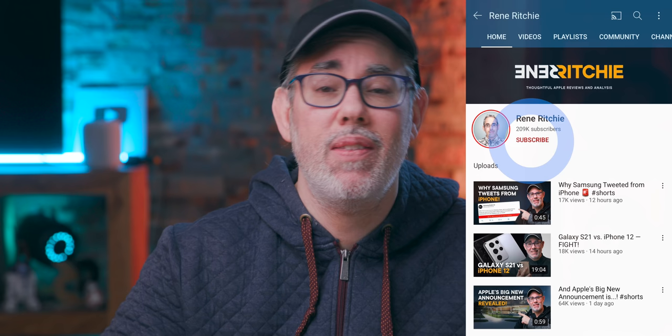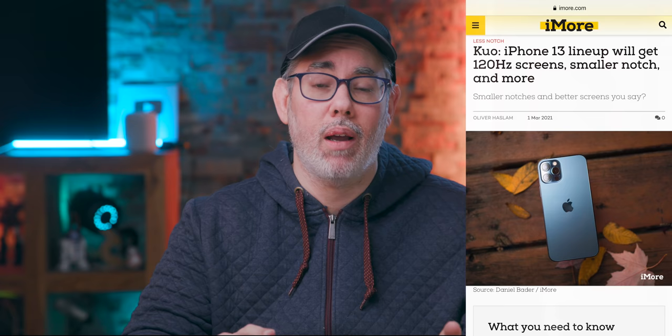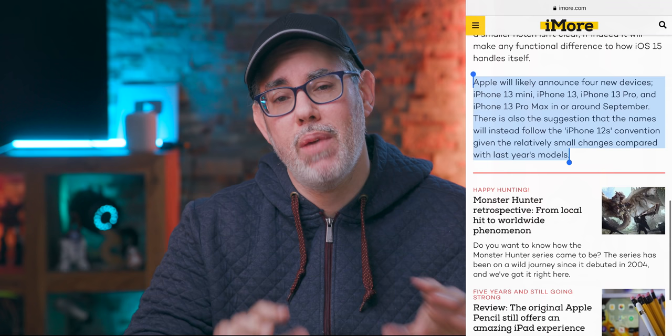Most of you watching right now still haven't subscribed, so hit that button and bell and we can build the best community in tech together. iPhone 13 — or 12S, whatever Apple ends up calling the 2021 version — according to Kuo will have the same four models as this year's: mini, regular, pro, and pro max.